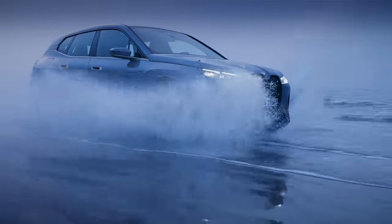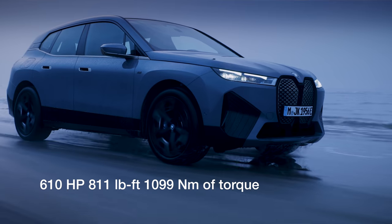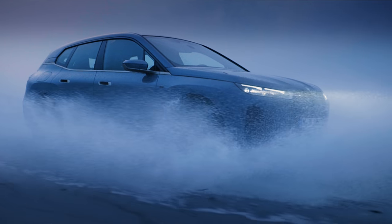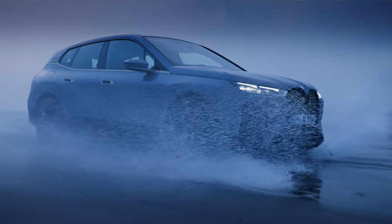Then there's the M60 with 610 horsepower and 810 pound-feet of torque, up to 450 kilometers of range — that's 280 miles — standard all-wheel drive. It goes 0 to 100 kilometers an hour in 3.8 seconds, 0 to 60 in 3.6.